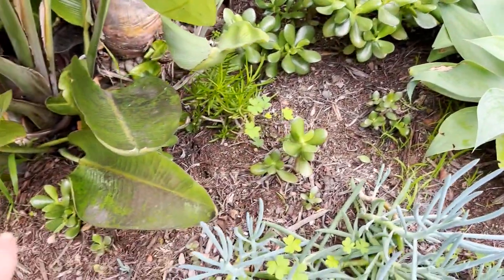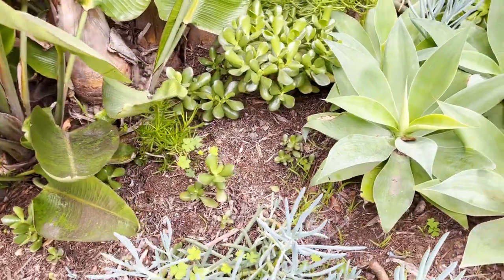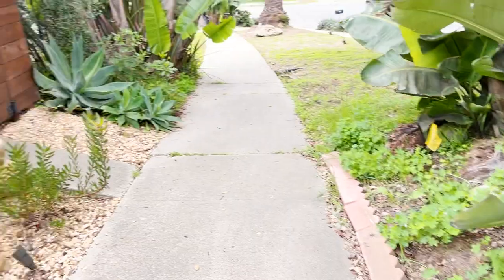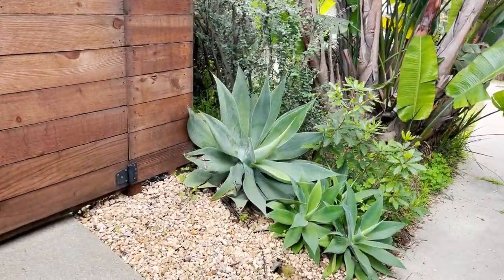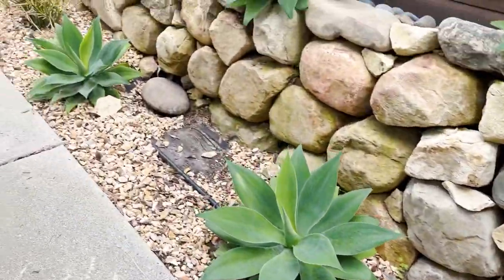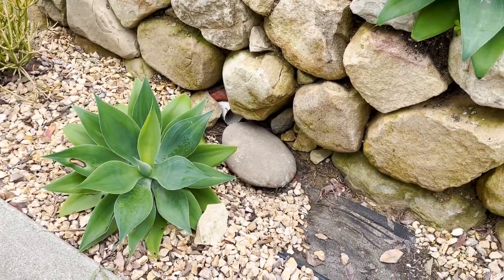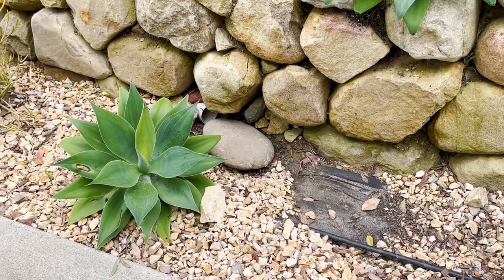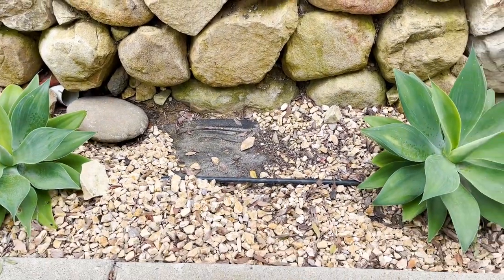A lot of these little crassulas were just found on the side of the road — they drop off people's plants and I picked them up. Out front we had quite a rain event so this needs to be fixed. This was our drain; we had a big blocked drain and our driveway flooded thanks to it being blocked, but we figured it out and I need to figure out what we're going to do with that.